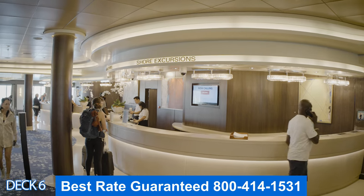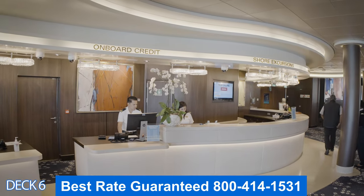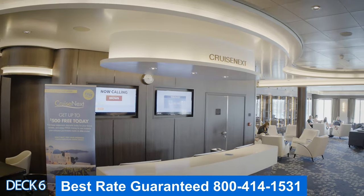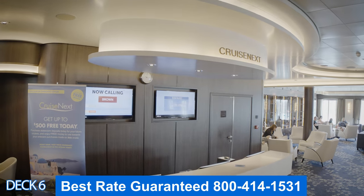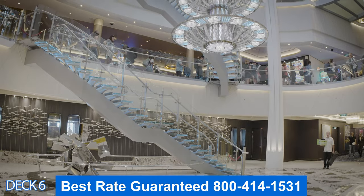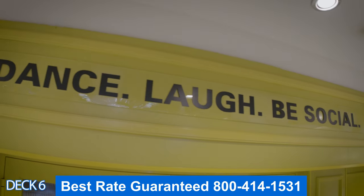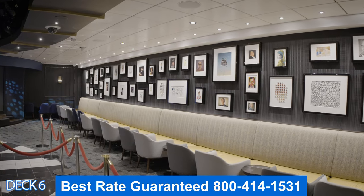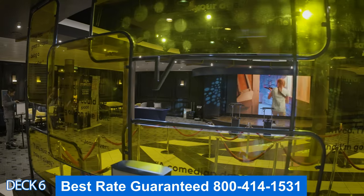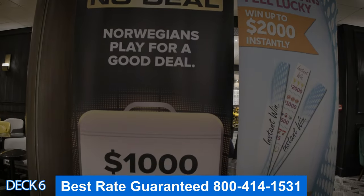On the other side is the shore excursions desk and guest services. If you have any questions you can drop by guest services — they'll help you out. You can also find Cruise Next here to plan your next cruise. So the first place we'll go into is the Social, which is the comedy club. At night it turns into the dance club — in the early evening you'll watch funny comedies, and late at night you'll dance the night away.